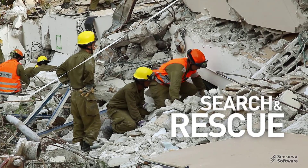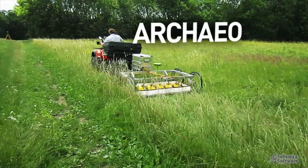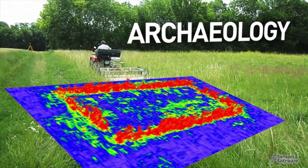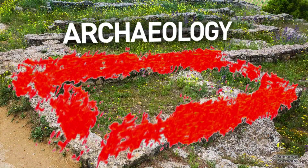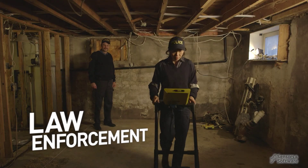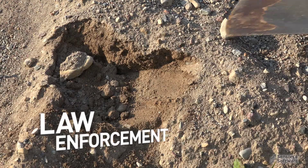Search and rescue teams detect victims under piles of rubble. Archaeologists non-destructively locate and map historic sites and optimize excavation. Law enforcement locate clandestine graves and recover buried evidence.